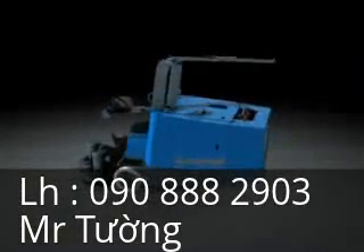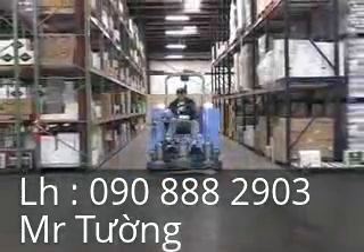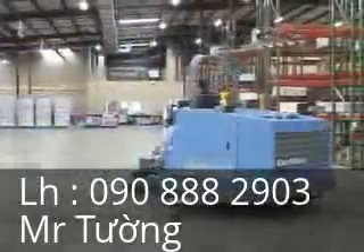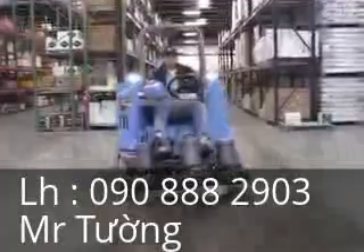OnFloor Technologies is proud to introduce the CreteBoss Concrete Grinding and Polishing System. This innovative product grinds, polishes, and controls dust all in one compact rider machine. The CreteBoss all-in-one design delivers 40% labor savings versus the current walk-behind machine method.